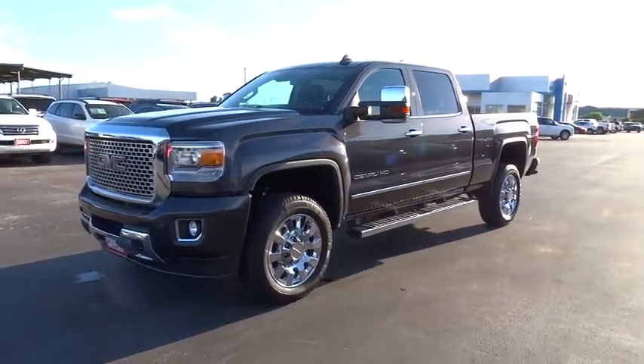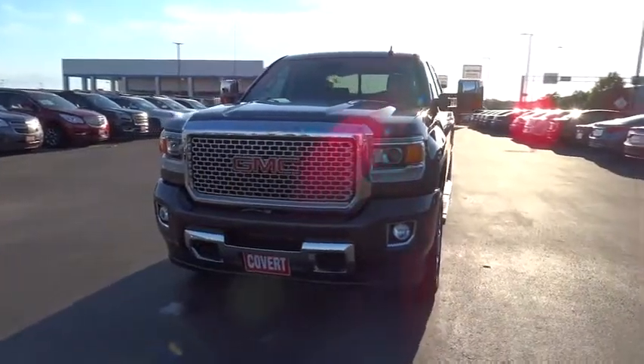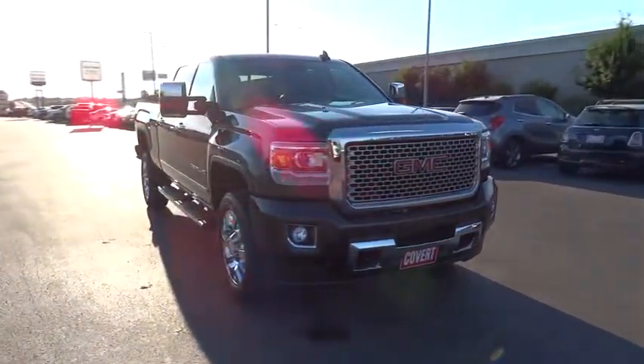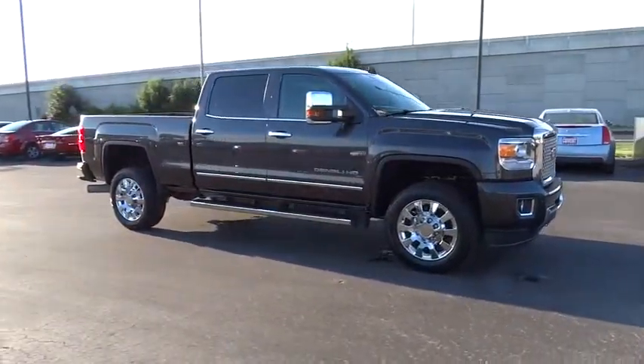The 2015 GMC Sierra 2500 HD. The GMC Sierra 2500 HD has all your workhorse basics covered. No worries here. This vehicle has less than 15,000 miles.